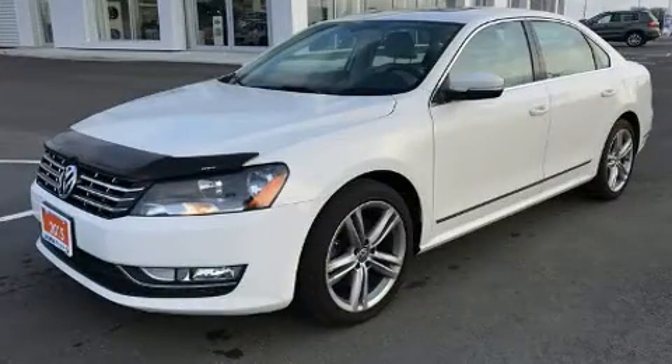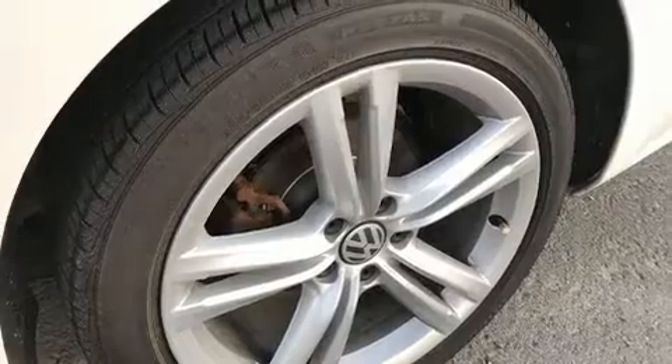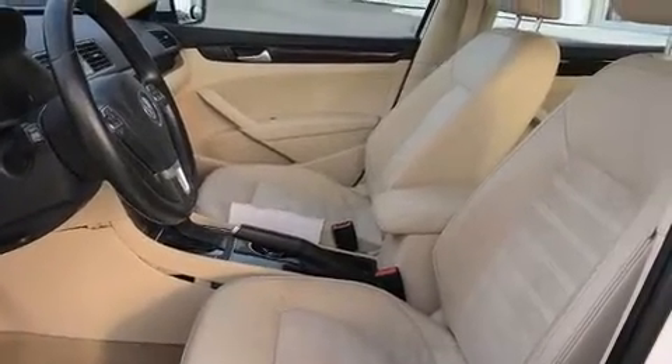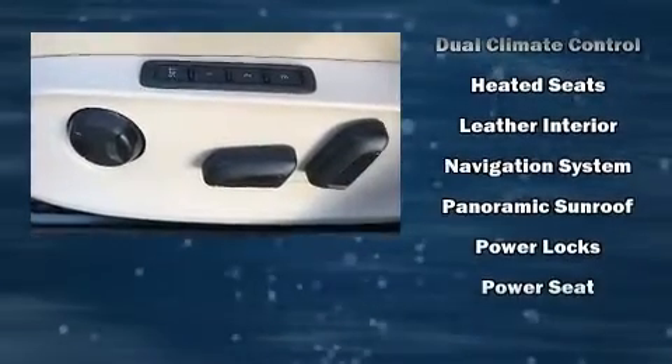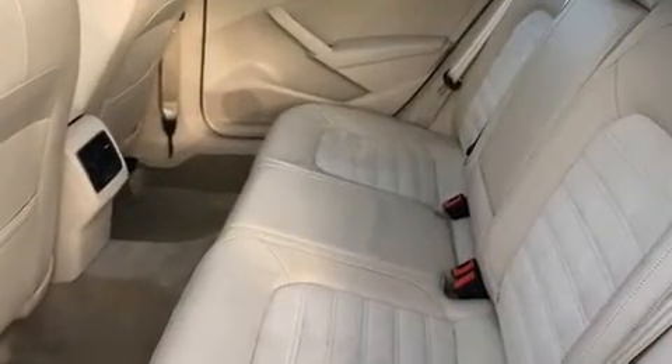A premium sound system drives nine speakers, providing you and your passengers a sensational audio experience. Volkswagen ensures the safety and security of its passengers with equipment such as head curtain airbags, front and side impact airbags, traction control, brake assist, and four-wheel disc brakes with ABS. This car was designed with safety in mind.